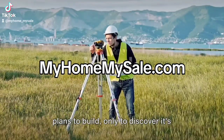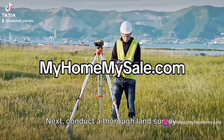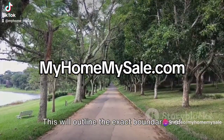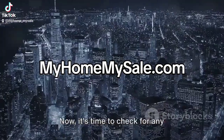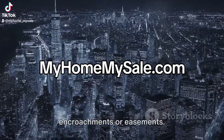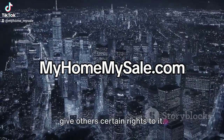You wouldn't want to purchase a plot with plans to build, only to discover it's zoned for agriculture. Next, conduct a thorough land survey. This will outline the exact boundaries of your property, preventing potential disputes down the line. Now, it's time to check for any encroachments or easements.